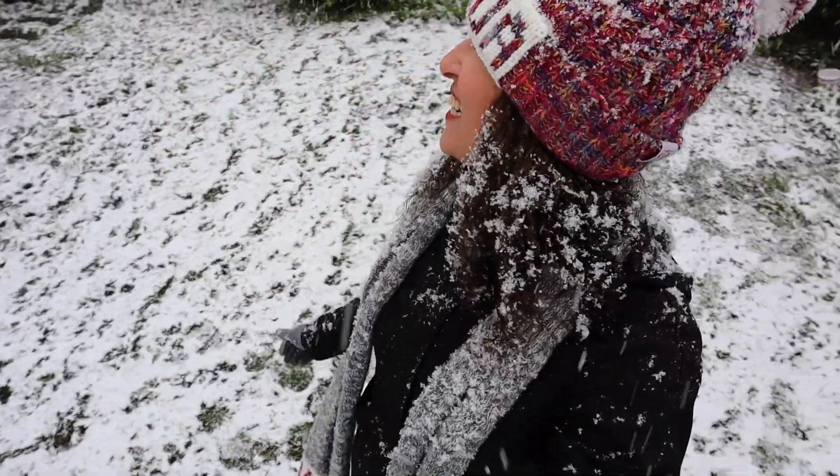This is truly amazing, there's so much. Only in Canada, all right.